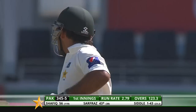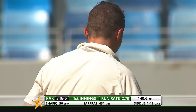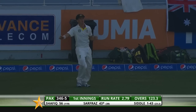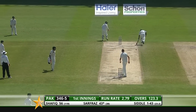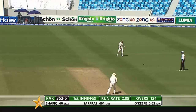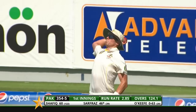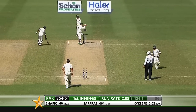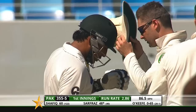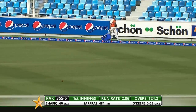Slice down towards third man, it's going to have taken two — they'll look for a third. They've got to go here and they've just about made it. A powerful sweep shot from Sarfraz and he wants to come back for two. Very positive running again, it's a long boundary out there. He likes to cut also — and that's his favourite shot.